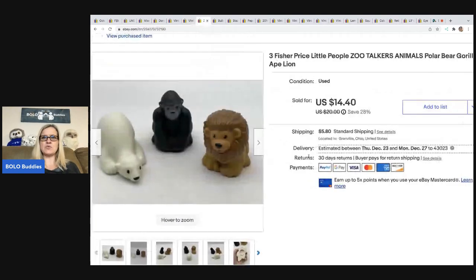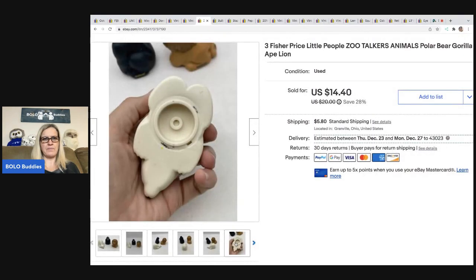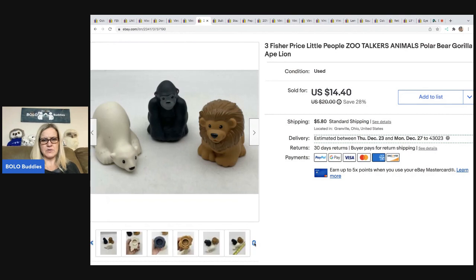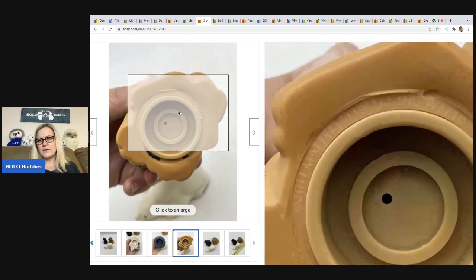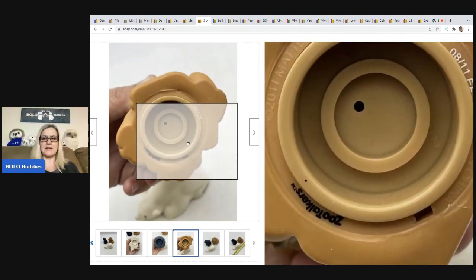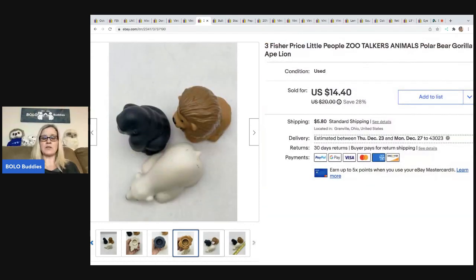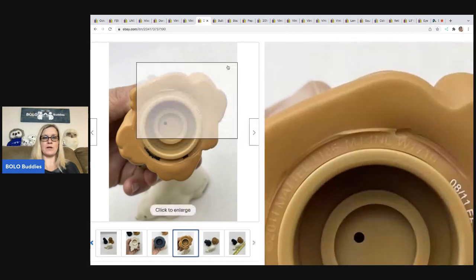The next item are these Zoo Talker animals by Fisher-Price. They do look a little different on the bottom — right there, it says Zoo Talkers. The Zoo Talkers go for a little bit more. These weren't in great condition, so I ended up selling them for $14.40 and the buyer was all in for $22.02. I got these at Goodwill for $1.